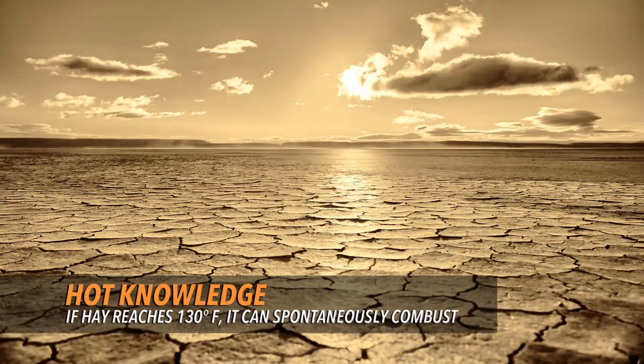The air we breathe is about 21% oxygen, but all fire needs to burn is 16%. When the heat rises, the potential for wildfires skyrockets. But starting a fire is easy. Destroying one is a different story, and there's lots of ways to destroy a wildfire.